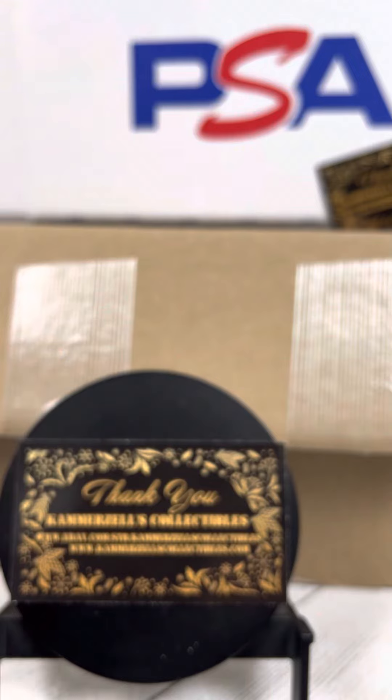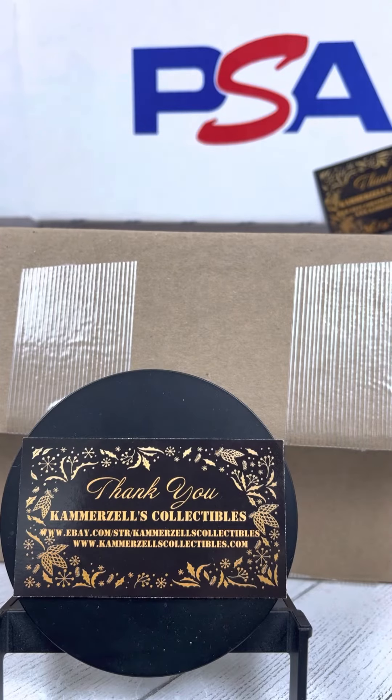Join us again as we continue going through our latest PSA graded delivery here. And if you have any interest in any of these cards, join us at CamberSalesCollectibles.com. You can check out our store or reach out if you're interested in anything. Appreciate you all.